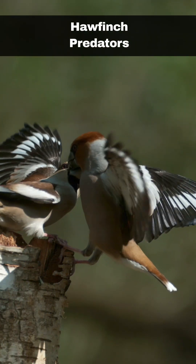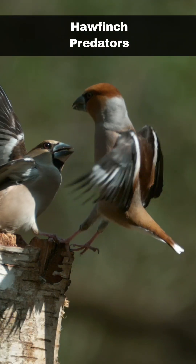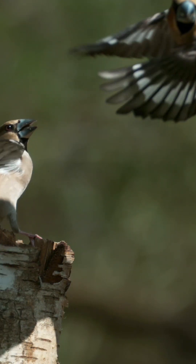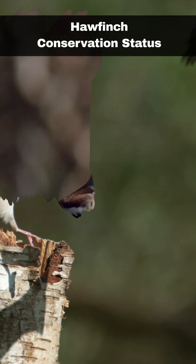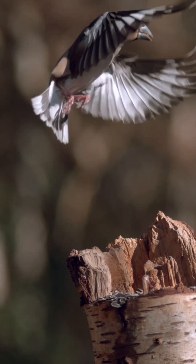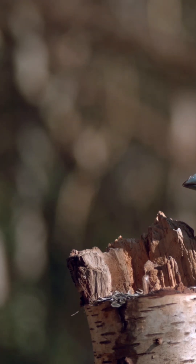Hawfinches are preyed upon by goshawks, sparrowhawks and jays. The non-native grey squirrel has also become a threat to the hawfinch. With so few breeding birds left in the British Isles, they are classified as a red-list species. Fortunately, the global status is least concern.